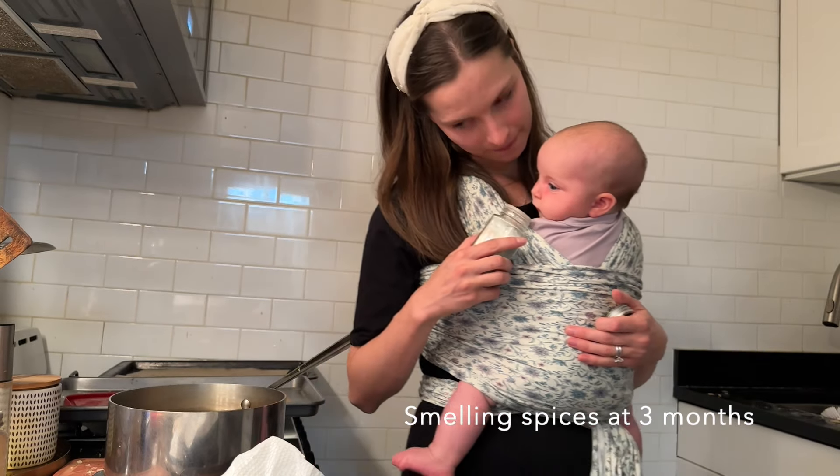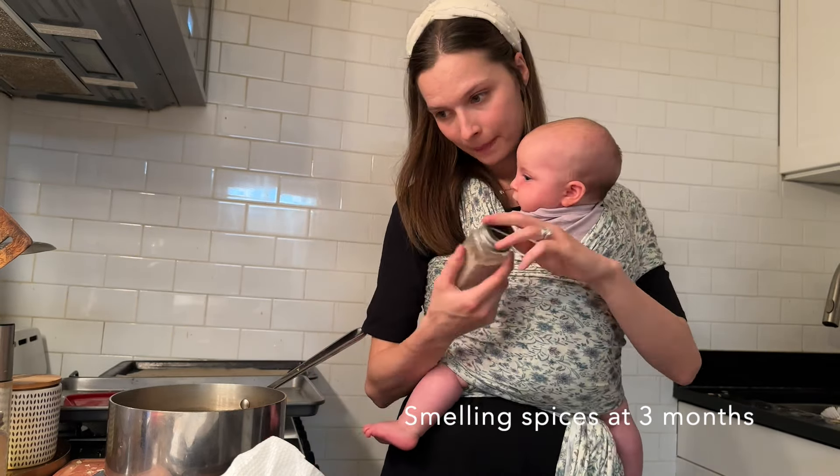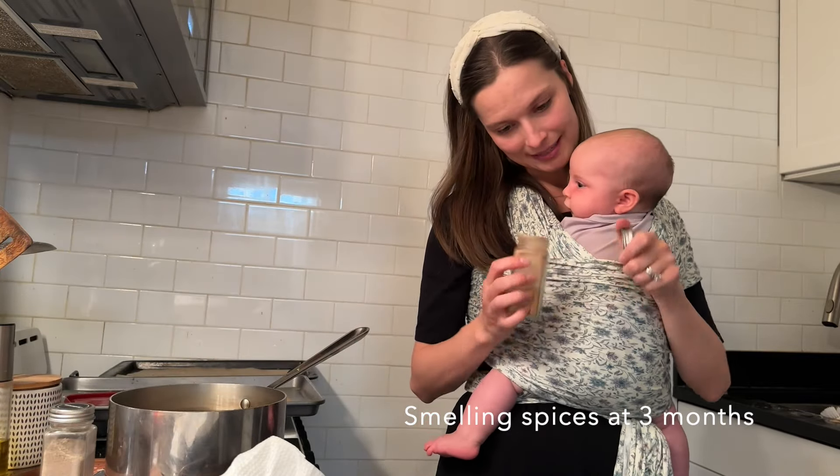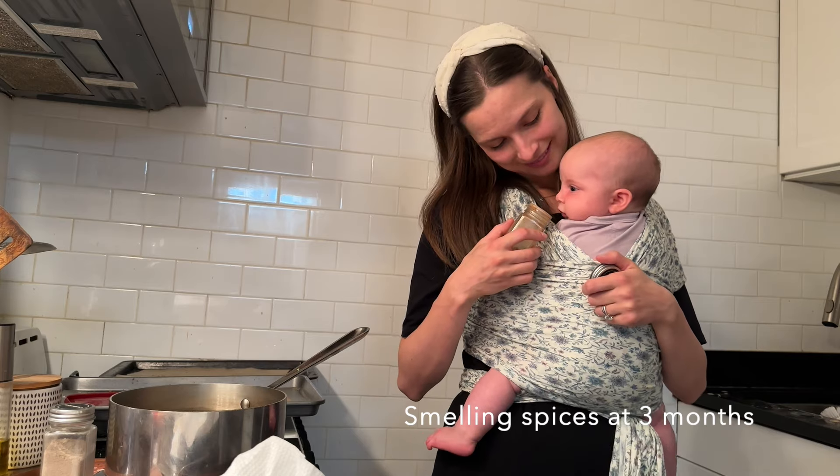When they're little, I talk to them — I narrate what I'm doing, sort of just thinking aloud. I'll say, 'We're cutting this, we're doing this now.' I give them things to smell: I'll say 'spice' and let them smell it, let them touch things — feel a lemon, smell a lemon — just having that experience while I narrate everything as I cook.